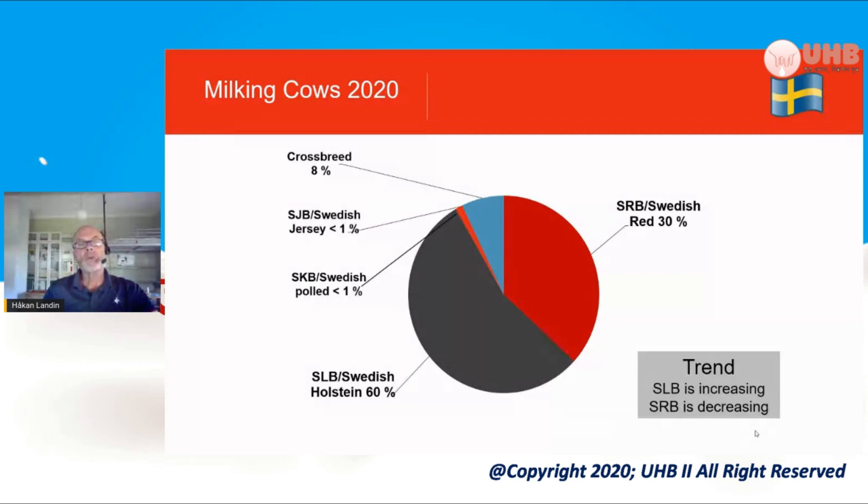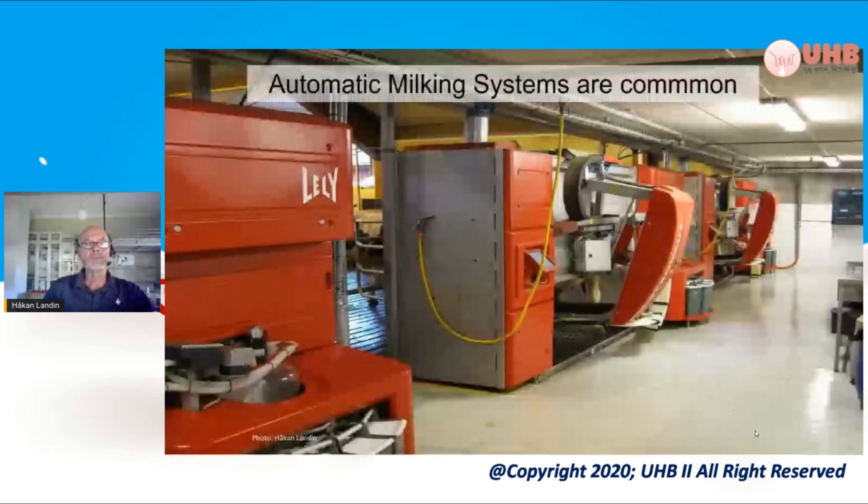Some small parts of the cow population are the Swedish Jersey and Swedish Pold, which is found on the mountain sides in Sweden. There are still some small herds with the Swedish Pold.